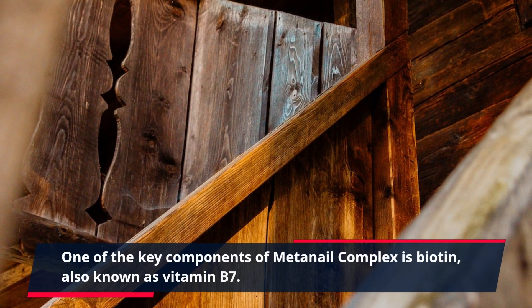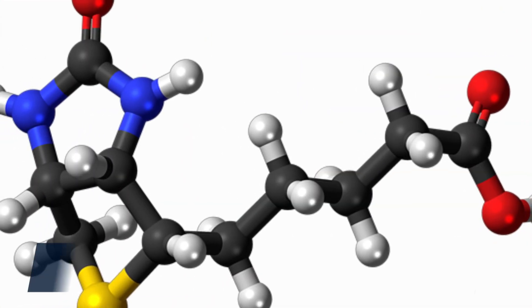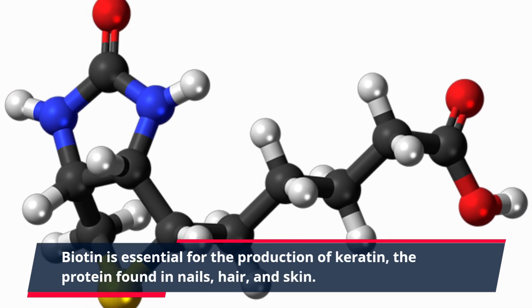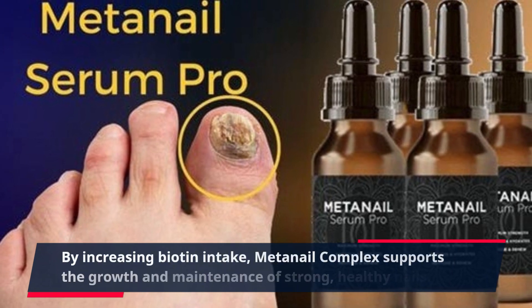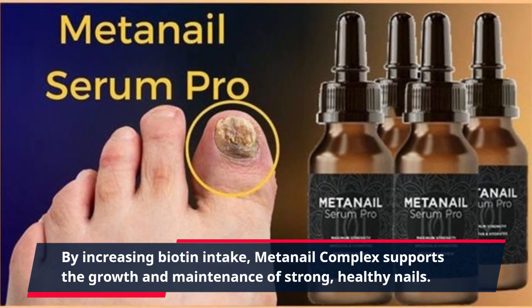One of the key components of MetaNail Complex is biotin, also known as vitamin B7. Biotin is essential for the production of keratin, the protein found in nails, hair, and skin. By increasing biotin intake, MetaNail Complex supports the growth and maintenance of strong, healthy nails.